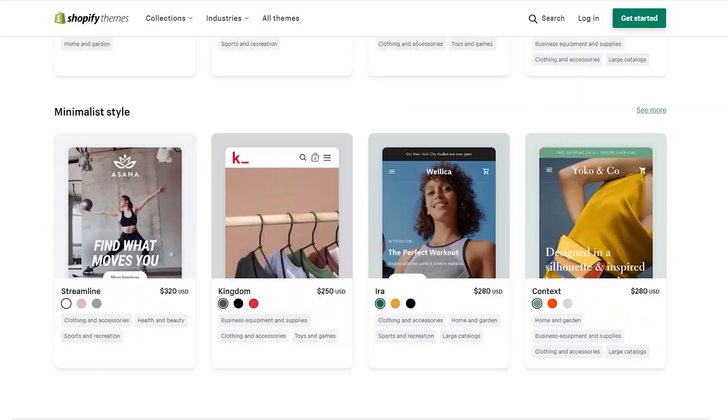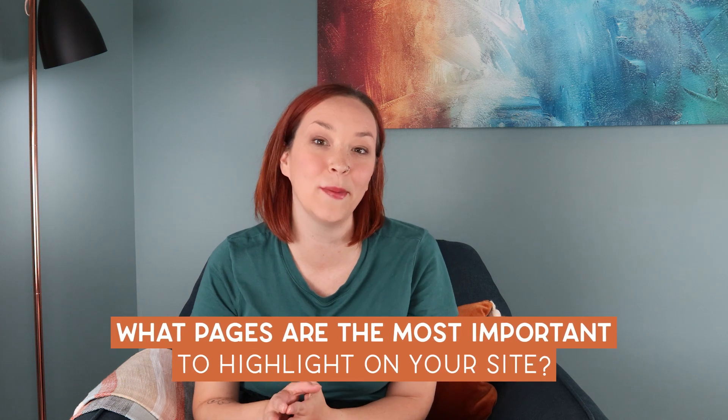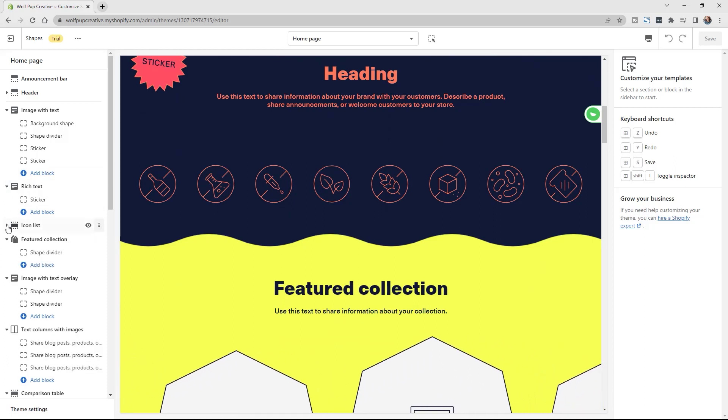I couldn't do a video about finding the perfect theme without covering design. There are many different designs on the Shopify theme store, and the best tip here is to click around each theme you're considering, as they'll all look very different. Also think about which pages are most important to highlight. The about page is one of the most undervalued pages — always check what their about page looks like and whether it has design aspects you like and will be easy to customize.